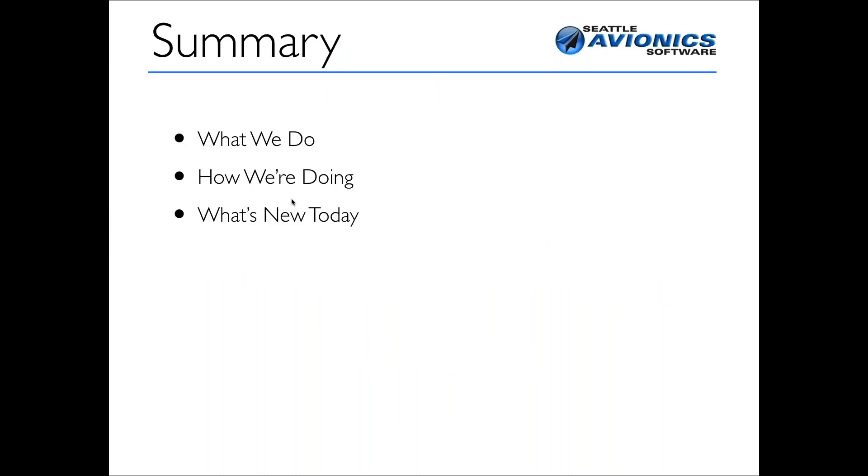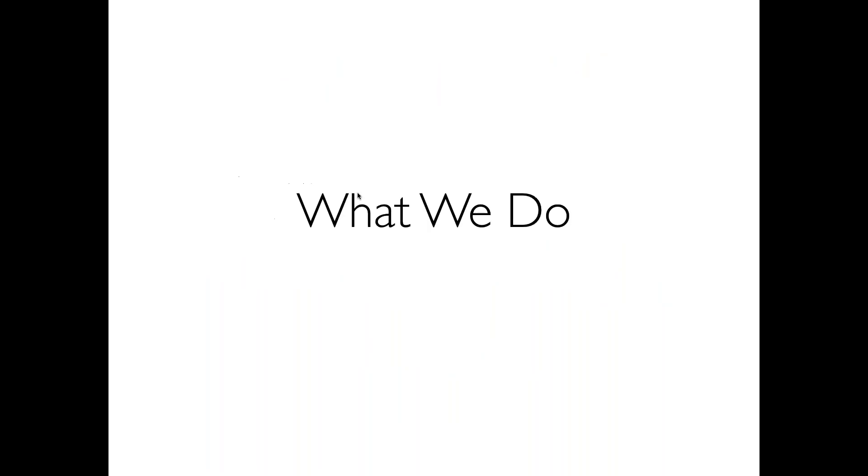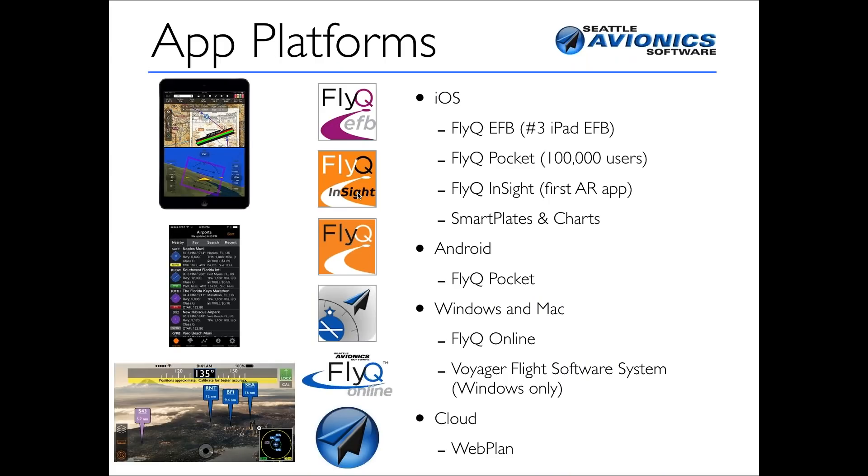What we're going to do in the presentation today is talk briefly about what we do and how we've been doing, then get into what's new today, which means demo, not talk. If you're not familiar with us, we basically have two different lines of business. We make applications — apps that work primarily on iOS, on Android, on Windows, and to a certain extent on the Mac.